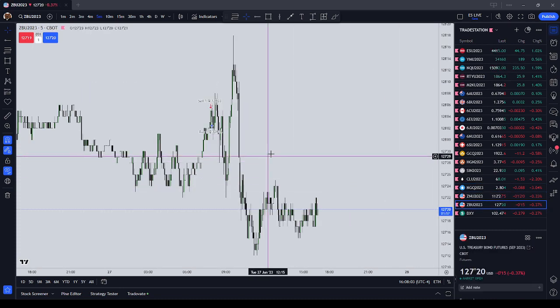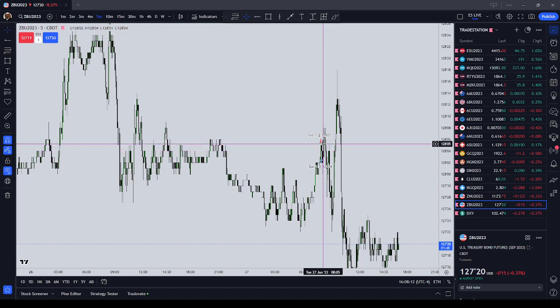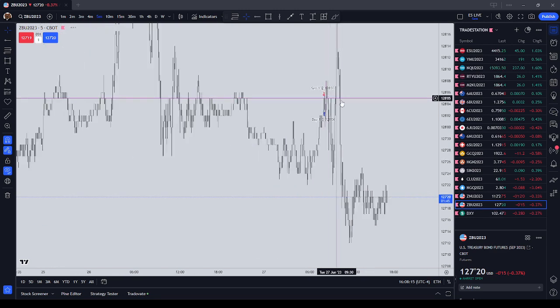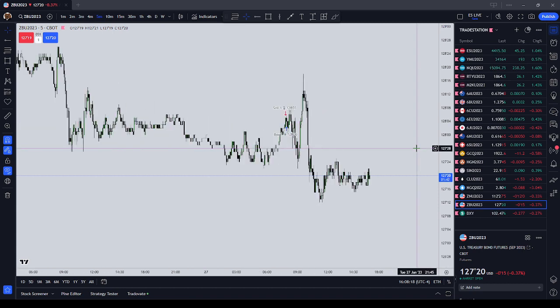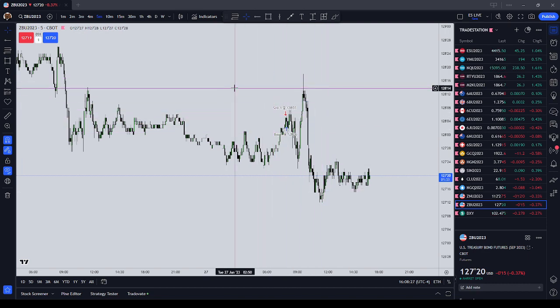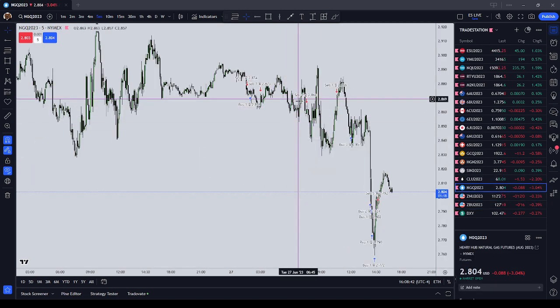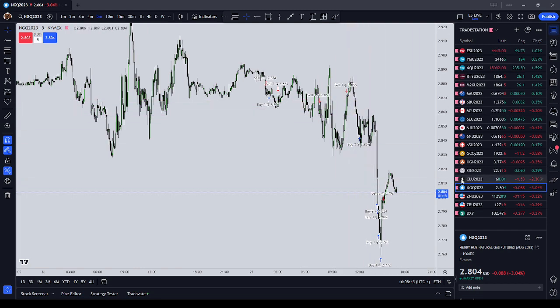I tried to take a couple shorts on the 30-year bond. Again, I was early on this by about an hour. The 30-year bond was our bearish leader over the 10-year bond. Natural gas coming in the pre-market had already shown a willingness to go down, so that's why I got short there. Crude oil came up into our regular trading hours gap, so I had a feeling it would go down.